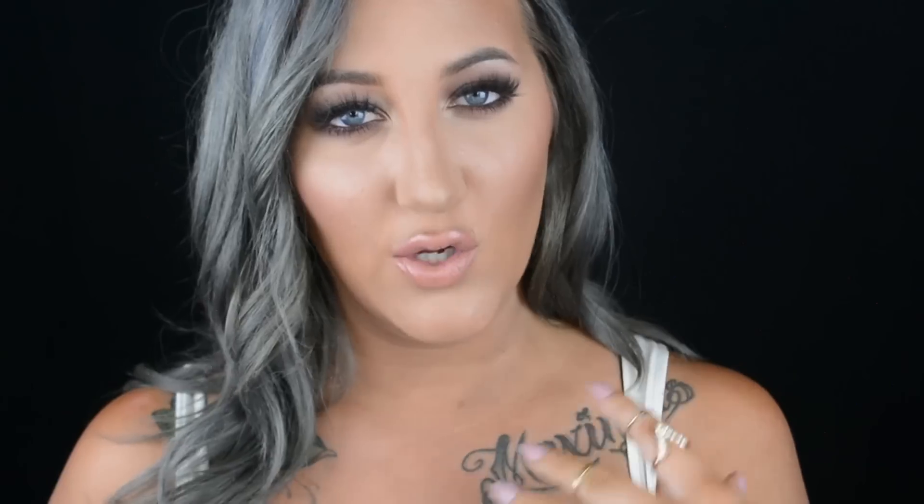The only con with the Huda Beauty lashes is the price — they run $20 a pair and they ship from Dubai, so shipping costs are spendy. On her website if you make a purchase of $75 or more you get free shipping, so getting a few pairs or her press-on nails makes it worth it. But for just one synthetic pair it's really not worth it for me. That said, I wear my synthetics as much as I wear minks — I'll wear them 30 times — because I'm really careful with them and clean them regularly.